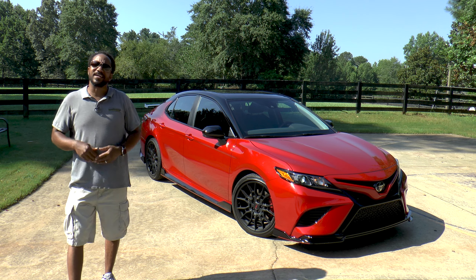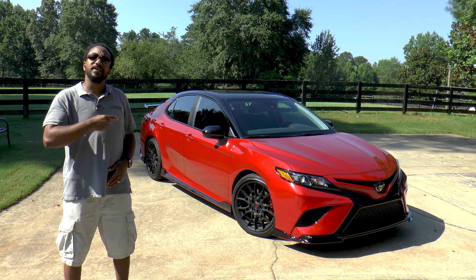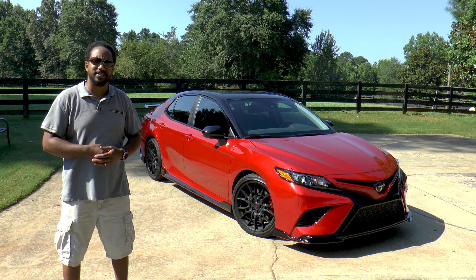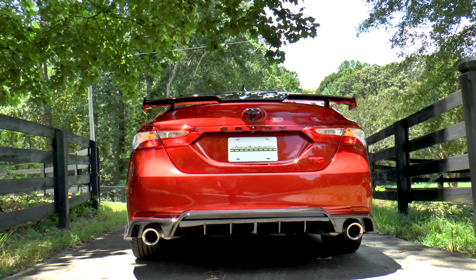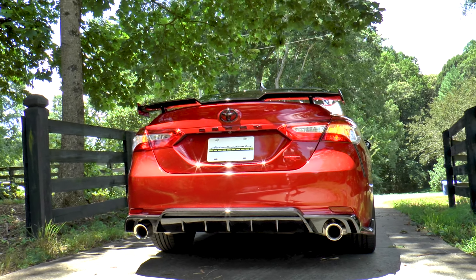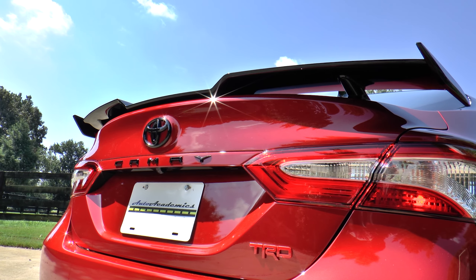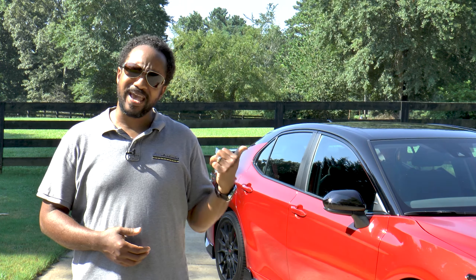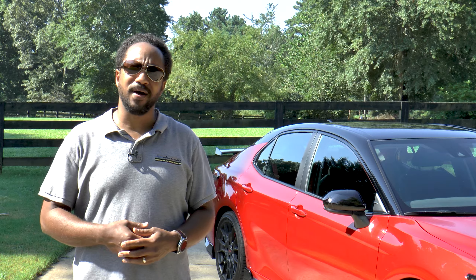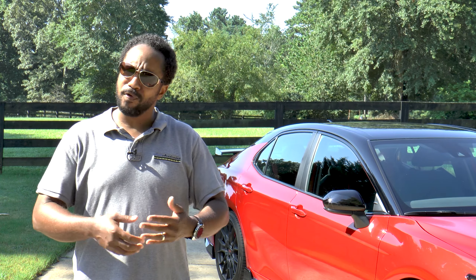So there you have it — the 2020 Toyota Camry TRD. It's still a true family car that now has more performance flair than any of us expected. While I'd personally sacrifice a little less wing for a little more sport, I think it's priced right, which is something we almost never say about performance trims. Let us know what you think in the comments below — does this Camry TRD represent the badge well, or are there things you'd rather tweak?